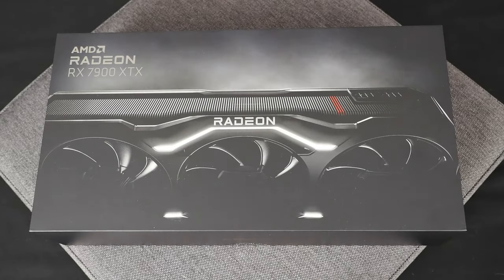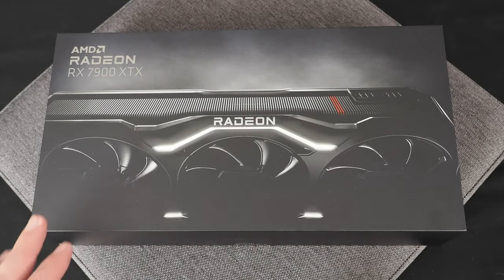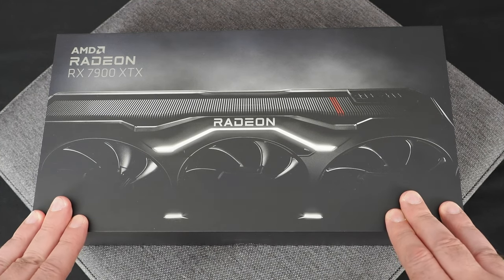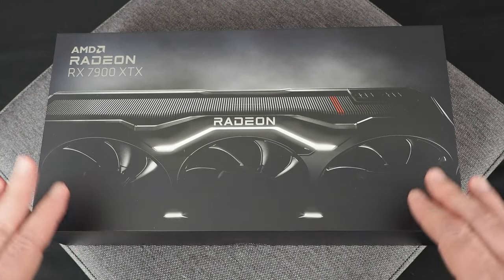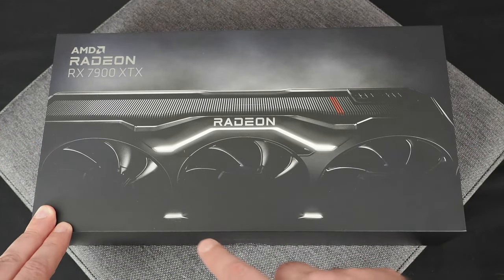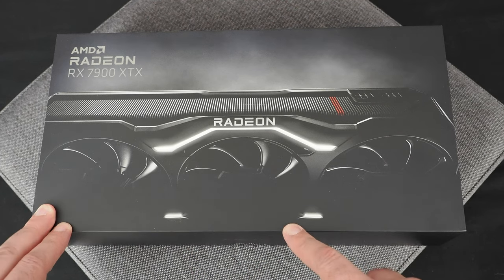Both the new Radeon RX 7900 XTX and 7900 XT ship in similar boxes with similar graphics, so I'll just open up the flagship here. They both present exactly the same as you open them up, so I've taken the liberty of cutting the security seal.